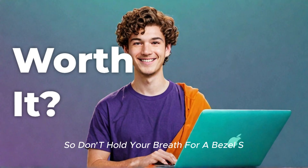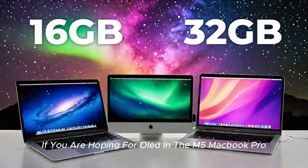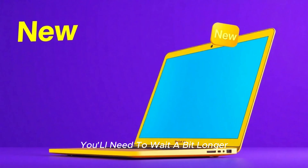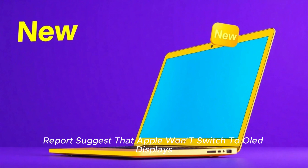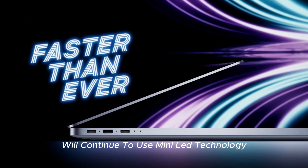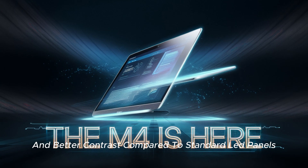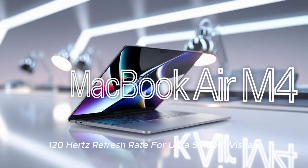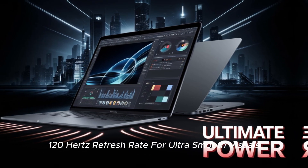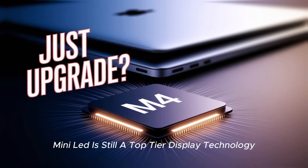Display — is OLED coming to the MacBook? If you were hoping for OLED in the M5 MacBook Pro, you'll need to wait a bit longer. Reports suggest that Apple won't switch to OLED displays until 2026. Instead, the M5 MacBook Pro will continue to use mini-LED technology, which still delivers excellent brightness and HDR support, deeper blacks and better contrast compared to standard LED panels, and ProMotion 120Hz refresh rate for ultra-smooth visuals. While OLED is the dream, mini-LED is still a top-tier display technology, especially for professionals.